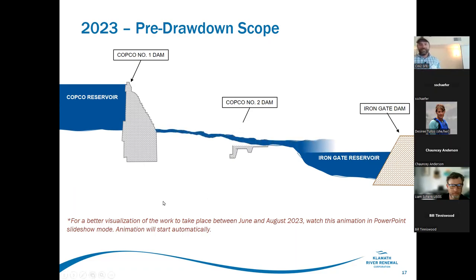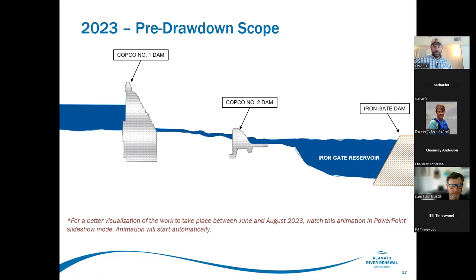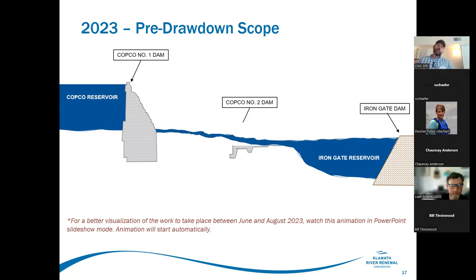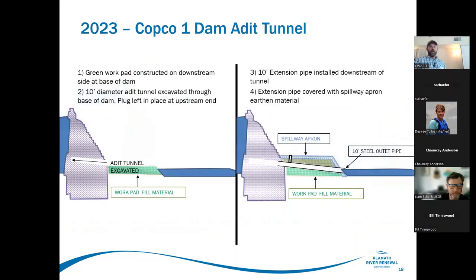Watching the drawdown animation: Copco goes up, Iron Gate goes down, and that happens a handful of times over a couple of weeks — this is probably a six to eight week period. The Copco One dam gets removed to a certain extent, and then the river gets turned back loose through the bypass reach at the Wards Canyon area, which is going to be really exciting.